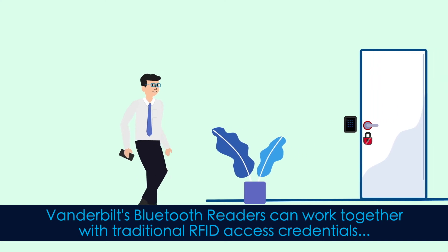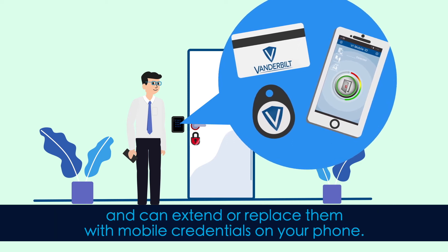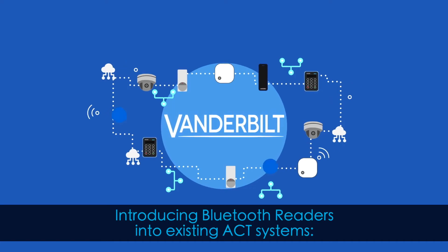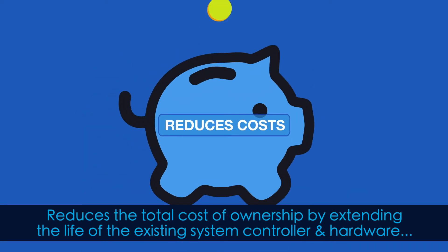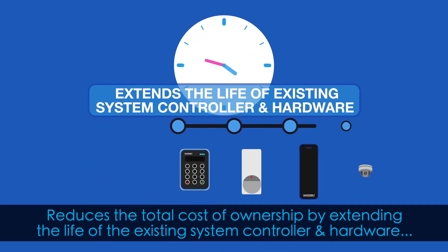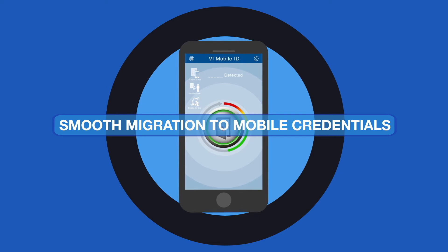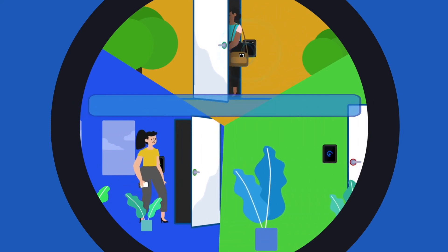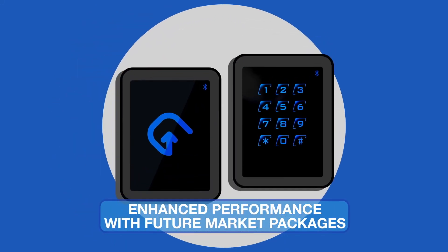Vanderbilt's Bluetooth readers can work together with traditional RFID access credentials and can extend or replace them with mobile credentials on your phone. Introducing Bluetooth readers into existing ACT systems reduces the total cost of ownership by extending the life of the existing system controller and hardware, and allows a smooth migration to mobile credentials. This creates a new level of end customer experience using the convenience of a smartphone for access, and offers enhanced performance with future market packages.